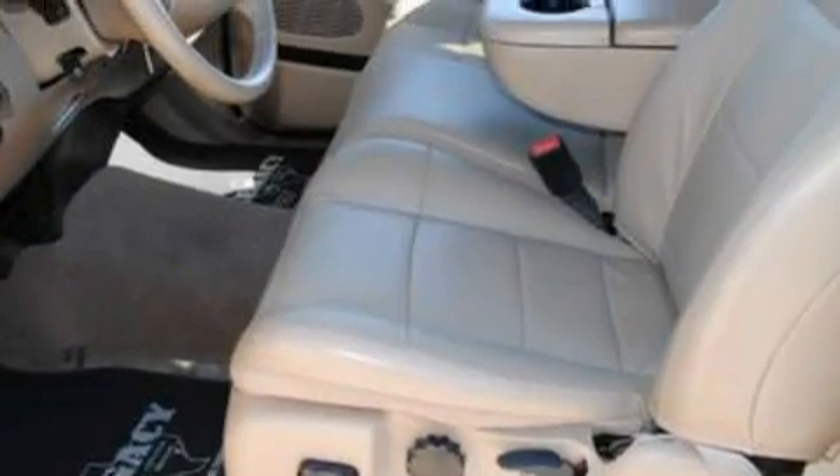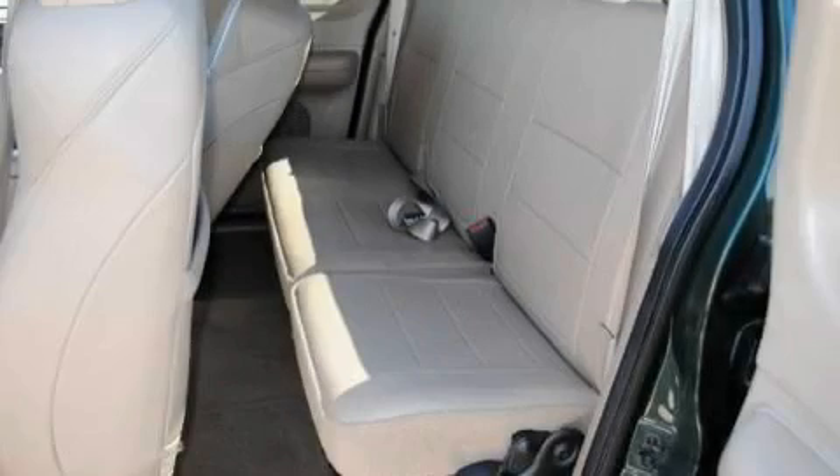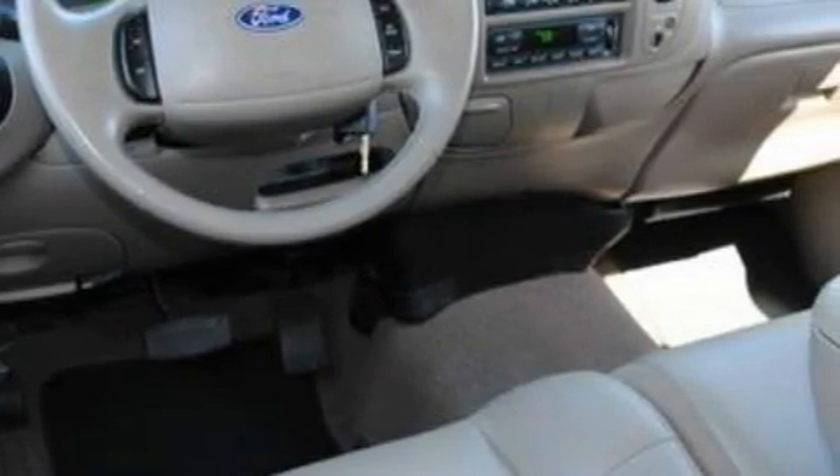Additional features include a driver's side impact airbag and an anti-lock braking system, and this vehicle's stylish design always looks great. This truck's powertrain includes a 4.6-liter 8-cylinder engine and a 4-speed automatic transmission.